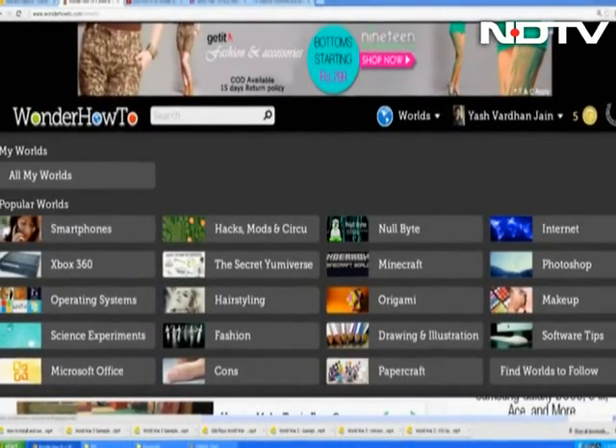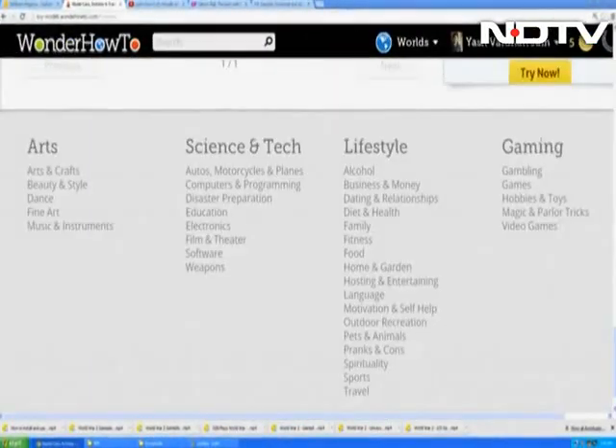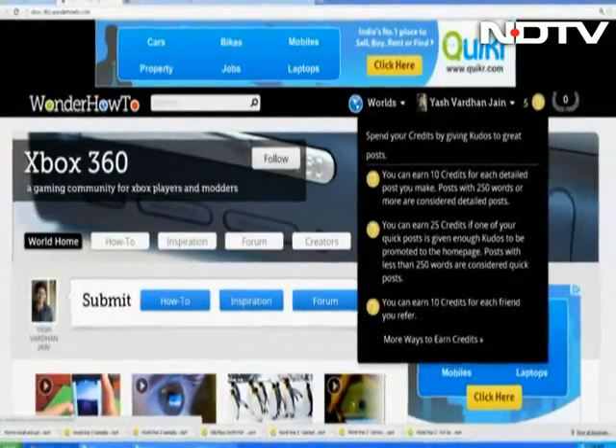The website provides information on a wide variety of topics that range from cooking, internet, technology, and lots more. So register yourself and get your answers to all the how-to questions that have been tormenting you for quite some time.